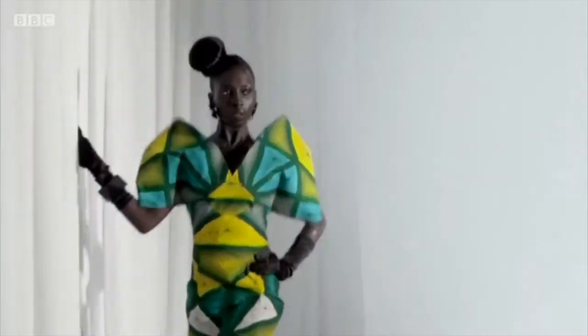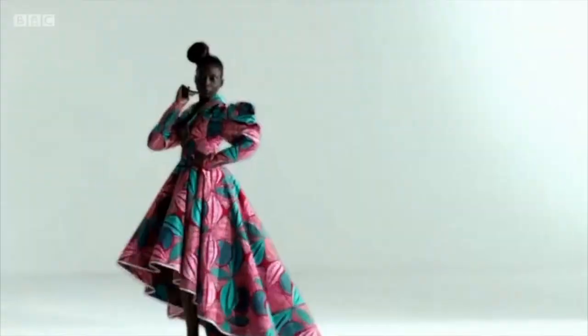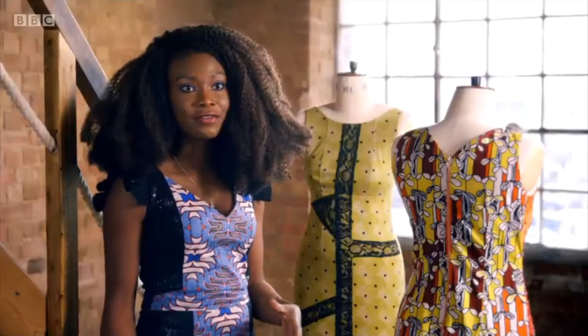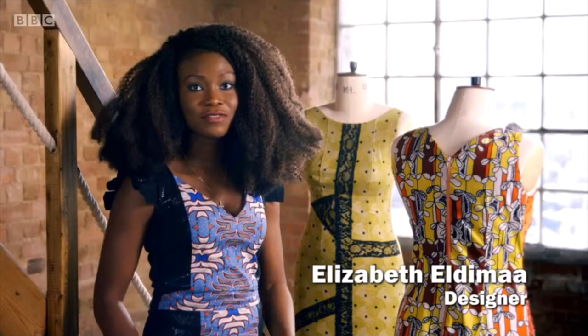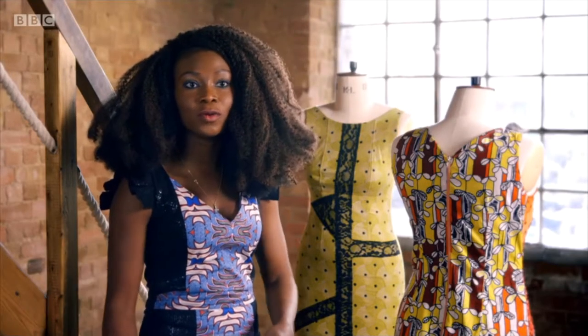Wax print is as popular in West African design as it's ever been. The reason why it's so popular and it's lasted so long is because it's cotton. Africa is a very hot continent so it's very breathable, and you get so many designs that you don't have to stop on one print.